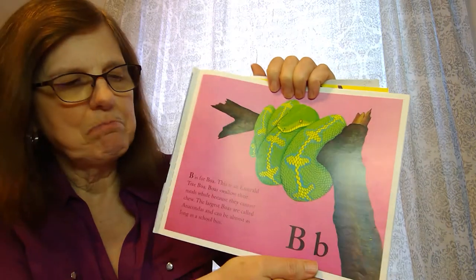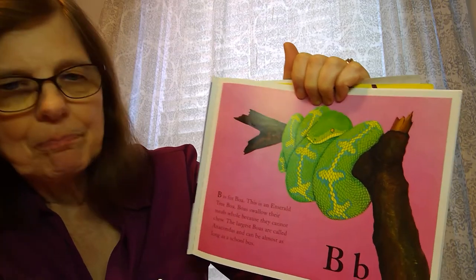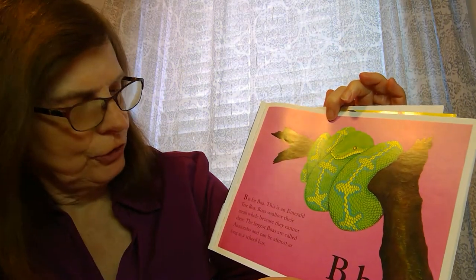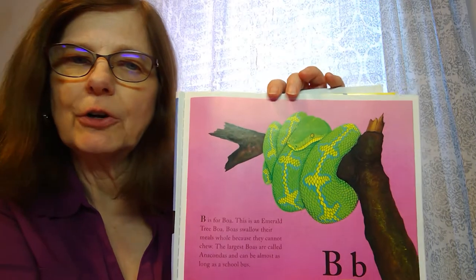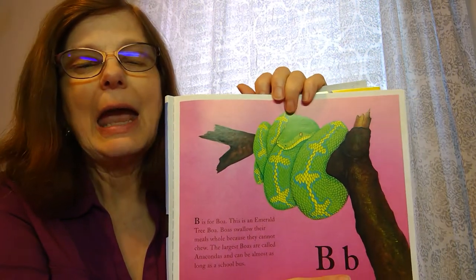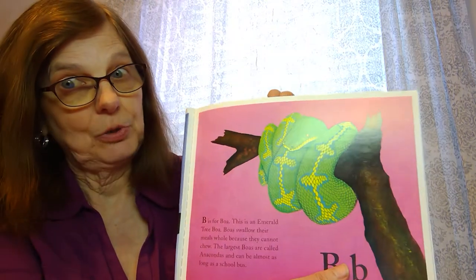B is for boa. This is an emerald boa and they swallow their food whole because they have no teeth. An anaconda, which you may have heard of, is a boa — it's the largest one in the world and it can be as big as a school bus. That's pretty big!